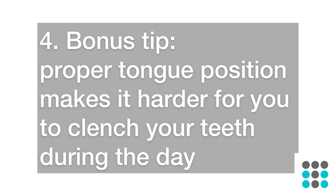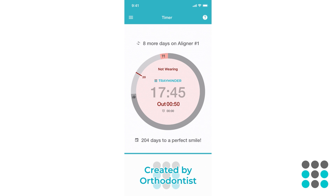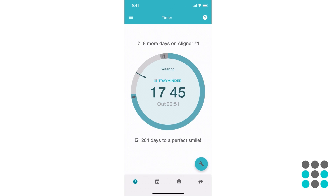Bonus tip — number four: proper tongue position makes it harder to clench your teeth during the day, which is especially helpful if you're a clencher. If you like this video, please give it a thumbs up and subscribe to the TrayMinder channel. This is Dr. Bailey — I'll see you next time!